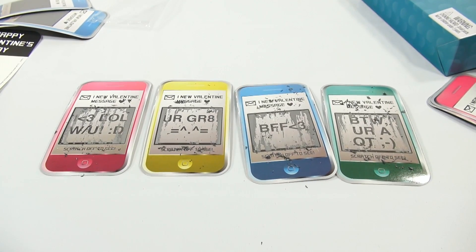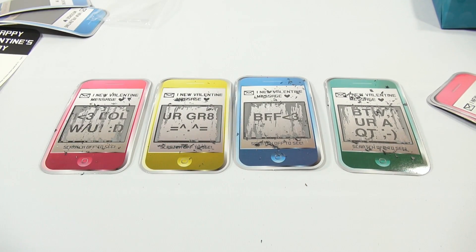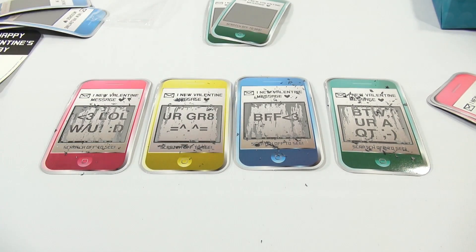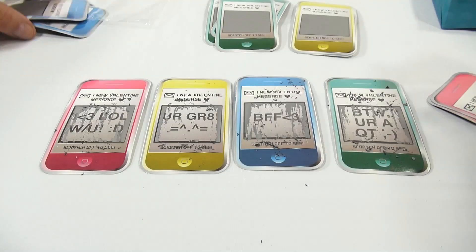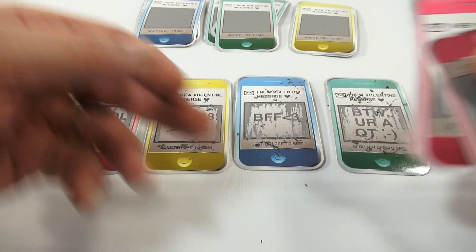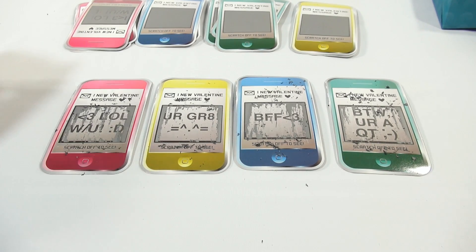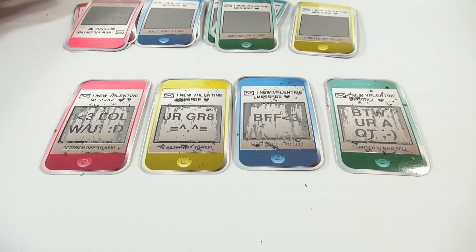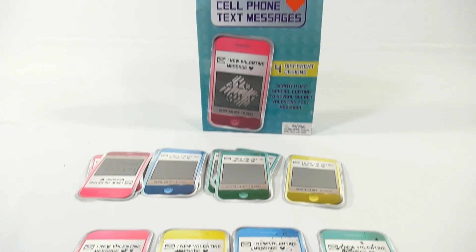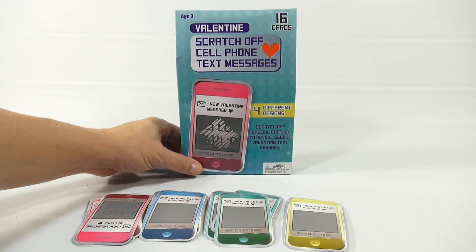I think they're neat little cards — maybe a little add-on to your BFF if you want to give them a little Valentine's that they have to work towards. You get quite a few, so that's nice — 16 all together, so you've got to have 16 people. So that is a Valentine's scratch-off cell phone text message card, and that's the first time I've seen them.